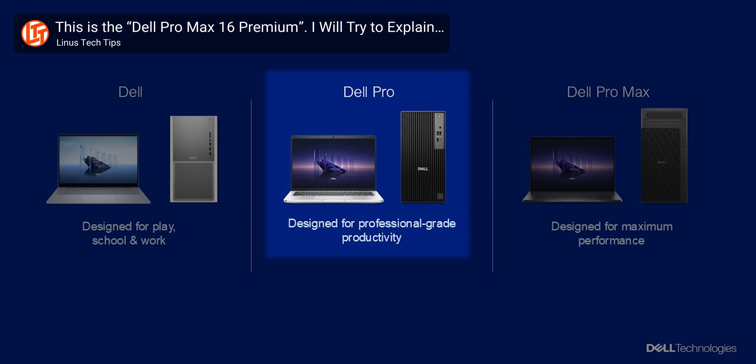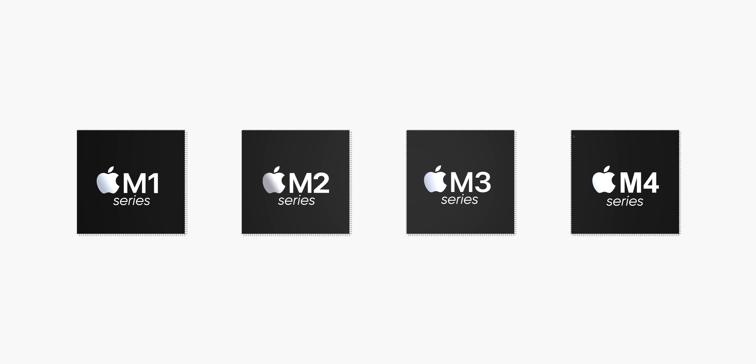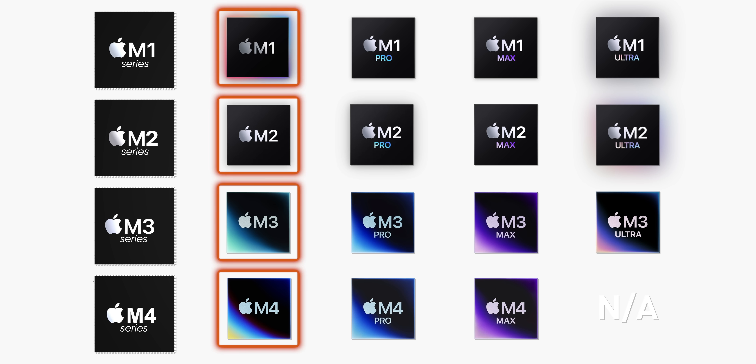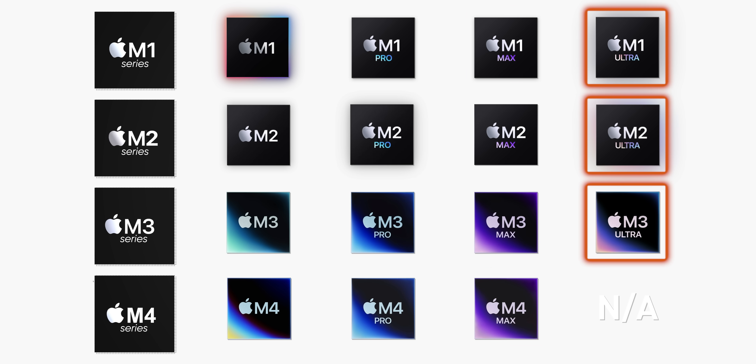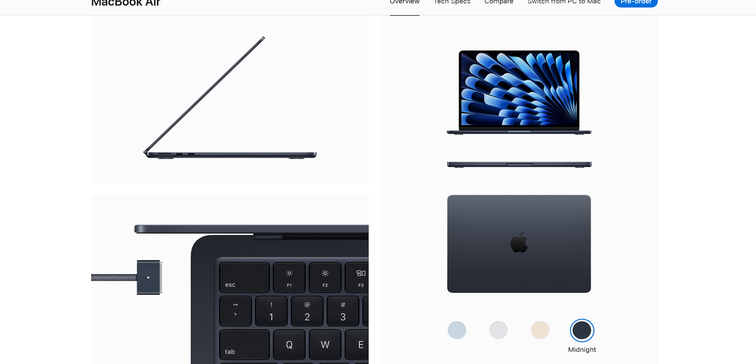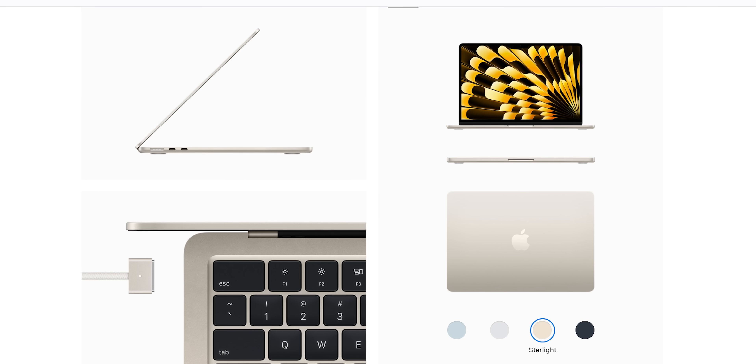Before we even get started, let's do a quick refresher on Apple's branding, in case you missed our video on Dell's rebranding, which featured a one-to-one ripoff. Currently, there are four generations of Apple Silicon, with the manufacturing process node, efficiency, and single-threaded performance increasing as we go from M1 to M4. Within each generation, there are base, pro, max, and ultra tiers, with the number of processing cores, GPU performance, and the maximum amount of unified memory increasing as you go up — or sometimes increasing within a tier, or decreasing. It's complicated.